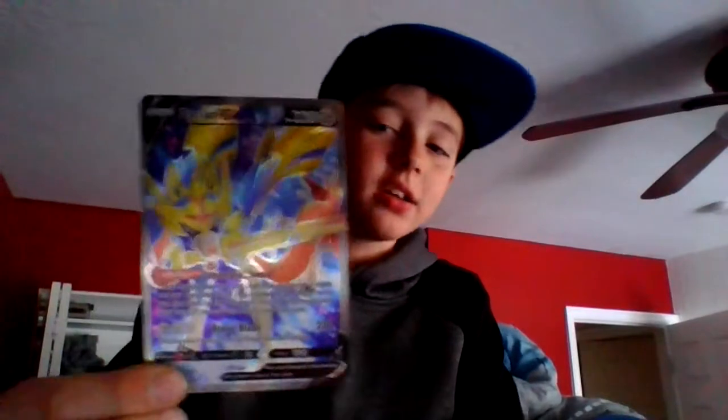First, we have the Snorlax V — super shiny. And then the Zacian. It's got the little touching fibers.